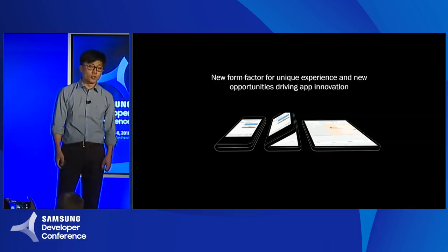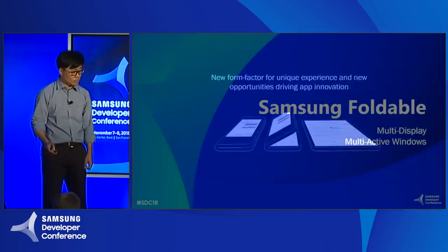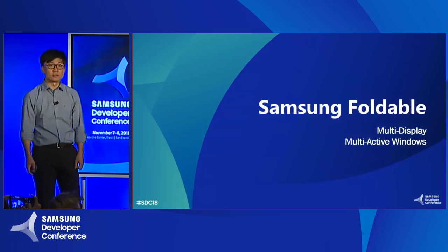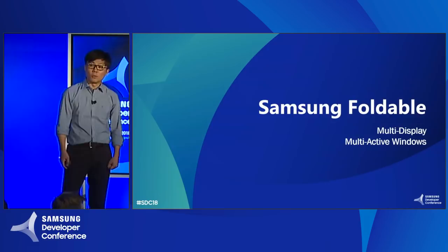Now let's talk about the first Samsung foldable. This morning, in the keynote, we announced the new UX for foldable phones. The first Samsung foldable will be multi-displayed with two screens, and it's going to provide multi-active windows for better user experience.